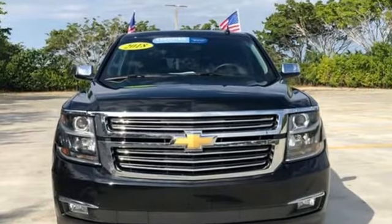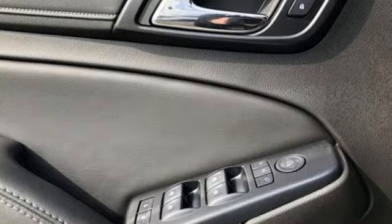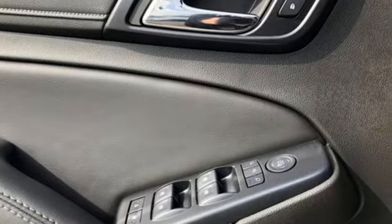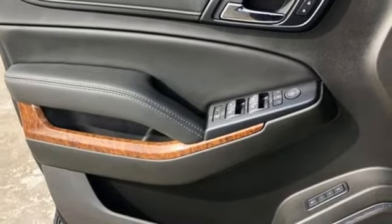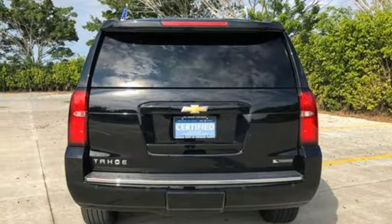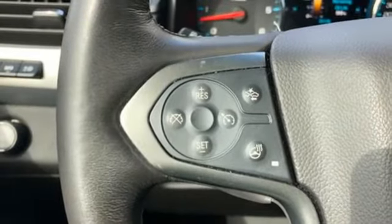V8 engine, dual zone climate control, integrated navigation system, auto dimming rearview mirror, heated steering wheel, Wi-Fi hotspot, entertainment system with Blu-ray, hands-free liftgate, memory exterior door mirror settings, and heated and ventilated leather bucket seats.